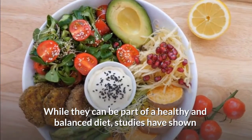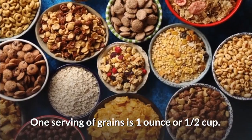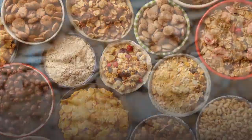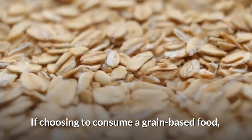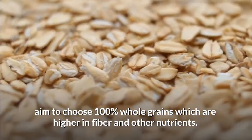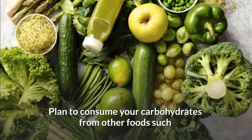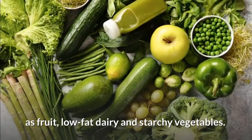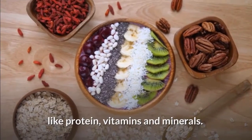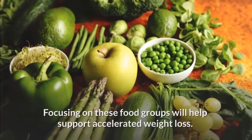Limit how much grains you consume. Foods like bread, rice, and pasta are high in carbohydrates. While they can be part of a healthy and balanced diet, studies have shown that decreasing your total intake may help you lose weight faster. One serving of grains is one ounce or one cup. Keep your total intake between one to two servings daily. If choosing to consume a grain-based food, aim for 100% whole grains, which are higher in fiber and other nutrients. Plan to consume your carbohydrates from other foods such as fruit, low-fat dairy, and starchy vegetables, which offer a variety of nutrients like protein, vitamins, and minerals.